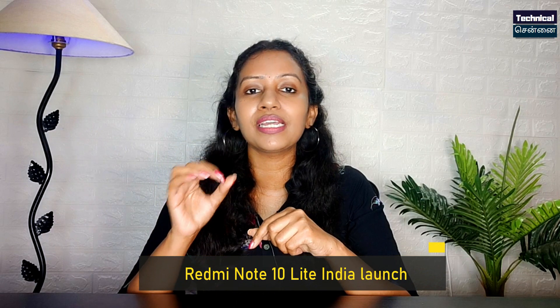Please check the card, like it, share it. You will be able to support this channel and see tech updates. You will know about the launch of Redmi Note 10 Lite in India.